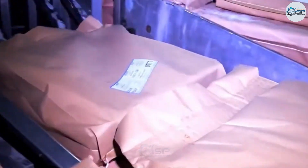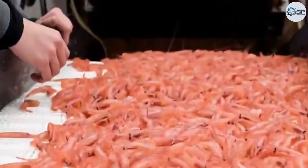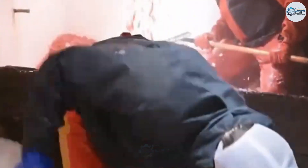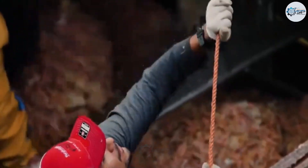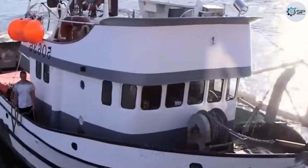Once the hold is full, the vessel turns back toward port. The trip can last several days or even weeks, but thanks to on-board freezing systems, the entire catch is preserved in pristine condition. When the ship docks, hundreds of tons of shrimp are quickly transported to nearby processing plants, marking the start of a new phase where the most advanced seafood production lines begin their work.